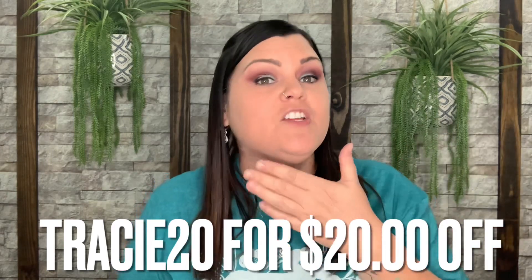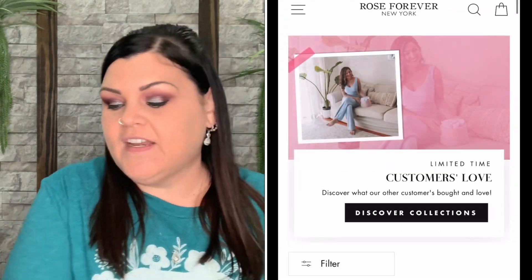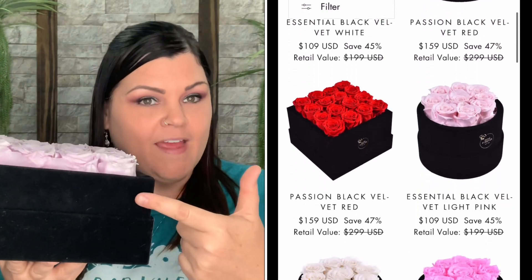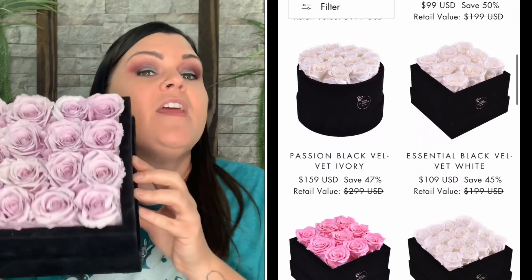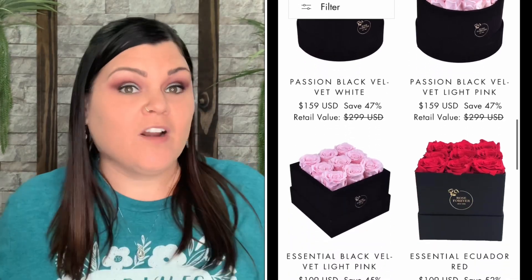I will link them down below. They did generate my own code for you guys which is TRACIE20 — that'll get you $20 off your arrangement. You can see all of the different ones they have. This is their newer version with the clear container and it comes in several different colors. They have a single rose, a set that's a little bit smaller, and sets that are a lot bigger. They also have them now in pink hat boxes, they come in the square shape and in the round shape.